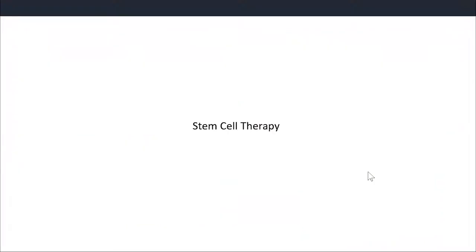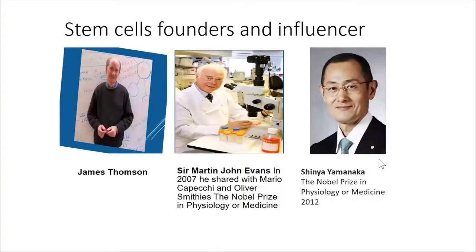Another topic we research extensively in our department is stem cell therapy. I don't know your knowledge about stem cells, but I'll try to cover as much as I can. You may know Shinya Yamanaka, the Nobel Prize winner who won in 2012 for discovering something I will explain. Usually, embryonic stem cells - what we refer to as pluripotent stem cells - are like mother cells. Once differentiated in the lab, they can give rise to any cell type in your body.